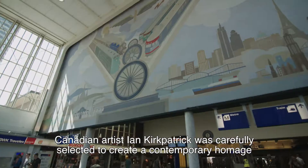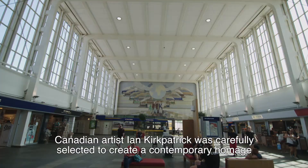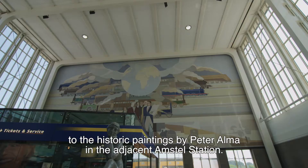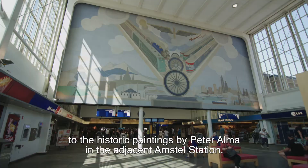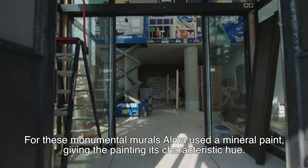Canadian artist Ian Kirkpatrick was carefully selected to create a contemporary homage to the historic paintings by Peter Alma in the adjacent Amstel Station. For these monumental murals, Alma used a mineral paint, giving the painting its characteristic hue.